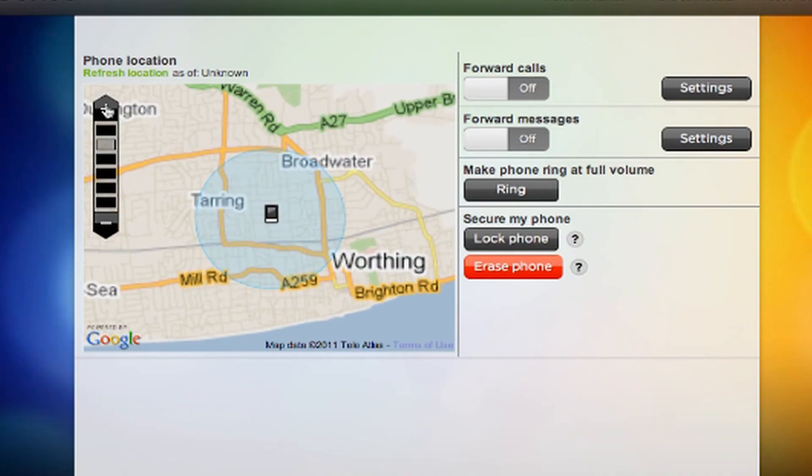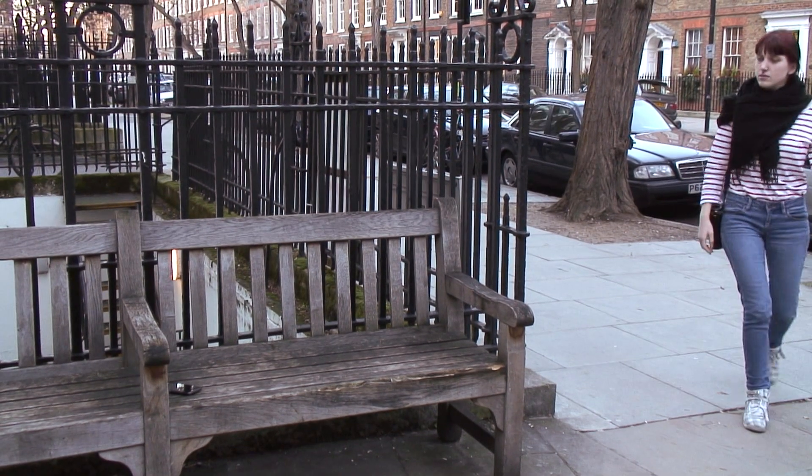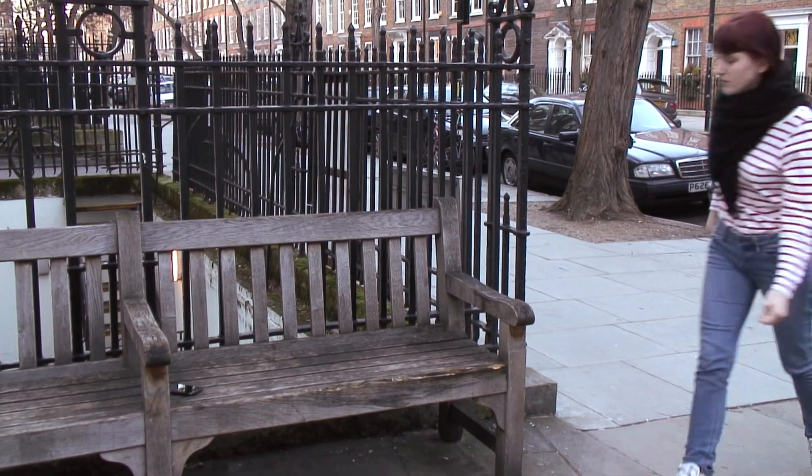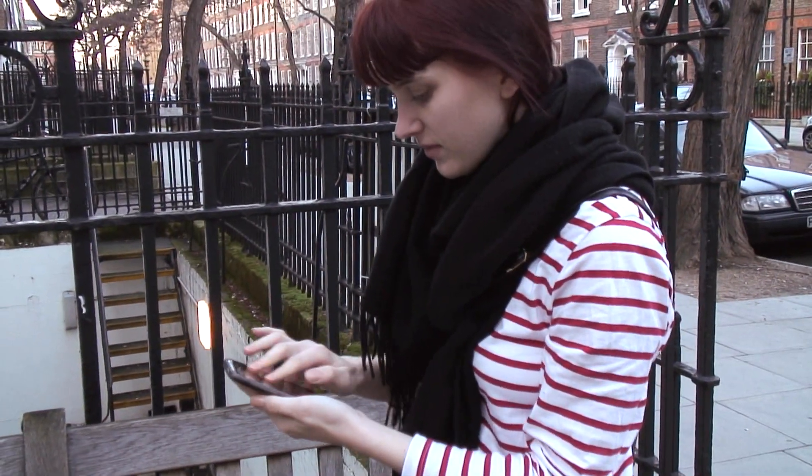One of the coolest features is the ability to track your mobile phone on Google Maps from your PC anywhere in the world. If somebody has found your phone, you can lock it from the website, stopping that person from being able to access any of your pictures or emails.